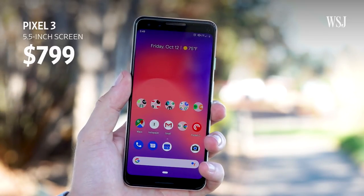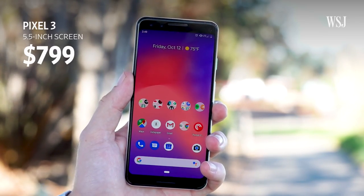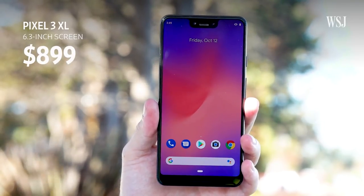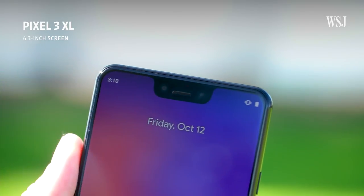The Pixel 3 has a 5.5-inch screen and starts at $799. The Pixel 3 XL has a 6.3-inch screen and starts at $899. This one has a big honkin' notch. This one has a big bezel. Otherwise, they're the same.